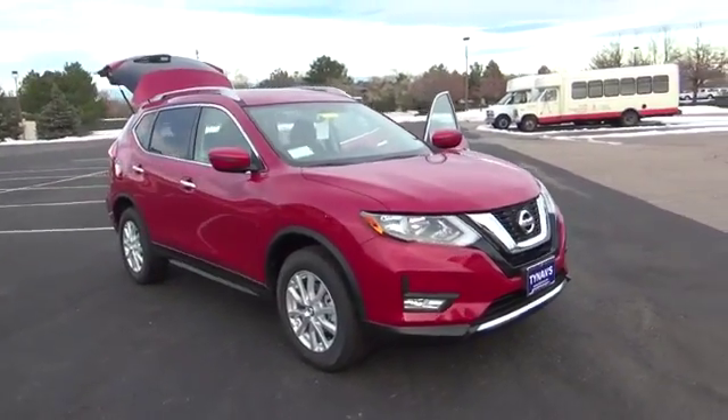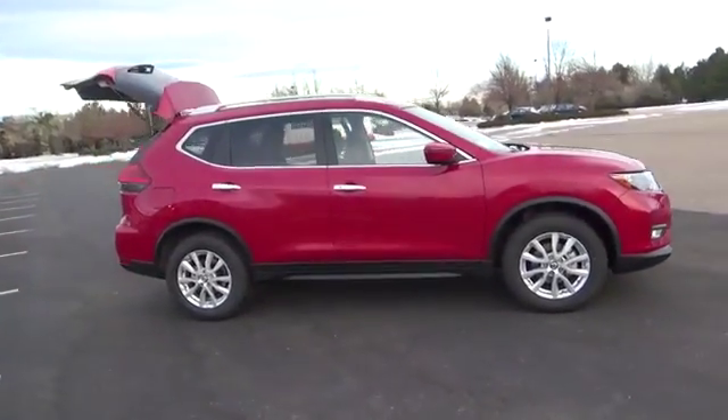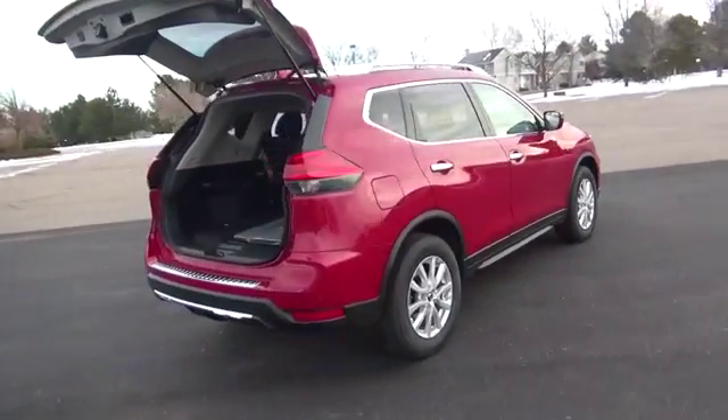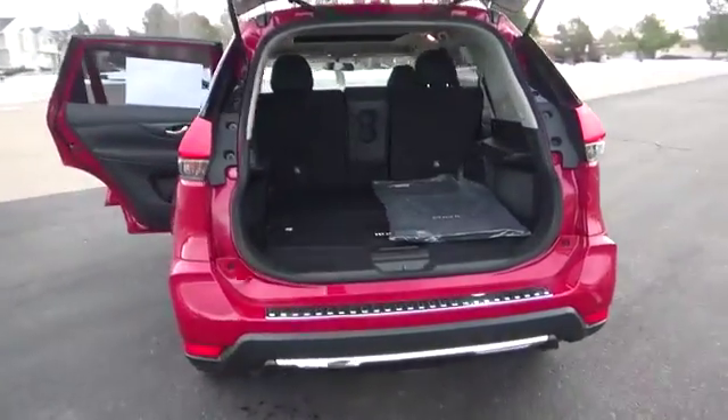The 2017 Nissan Rogue's thoughtful interior starts with generous front headroom, then takes it up a notch with tasteful features like an available power panoramic moonroof, available quilted leather appointed seats, available LED interior lighting, and piano black trim with metallic accents.